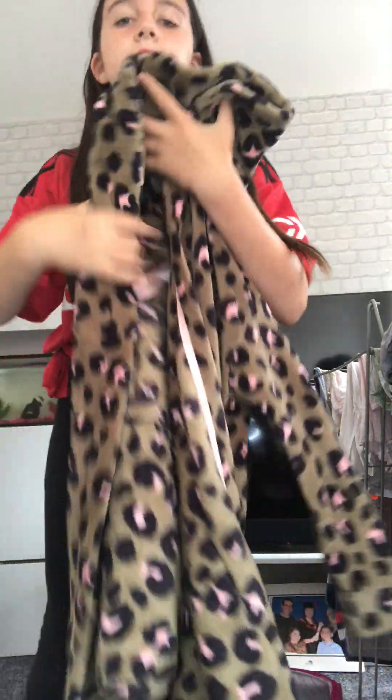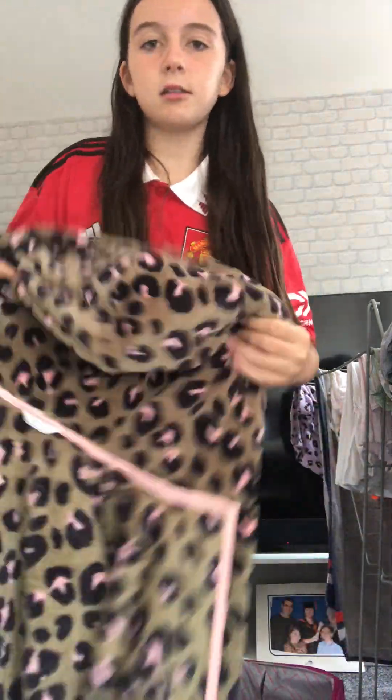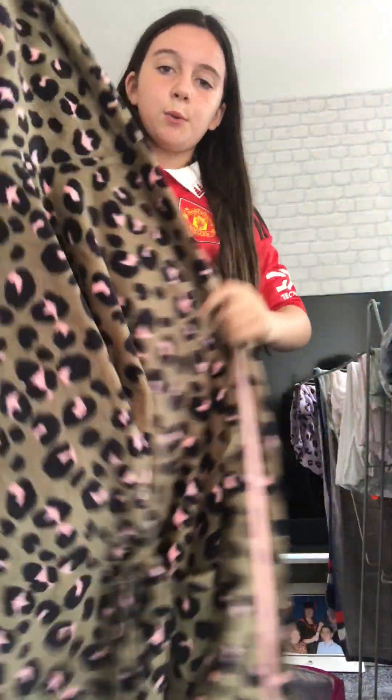Let's start with the biggest thing - my dressing gown. I'm going to have to be folding these in the video, and I'll be showing you a few little hacks to get everything in if you can't fit all your stuff in your suitcase.